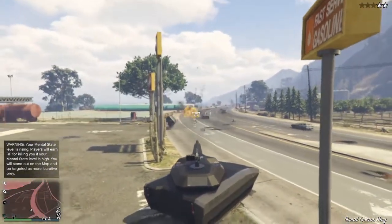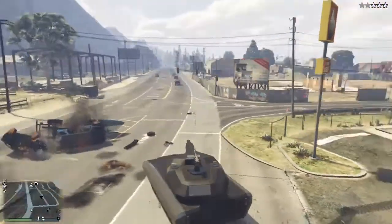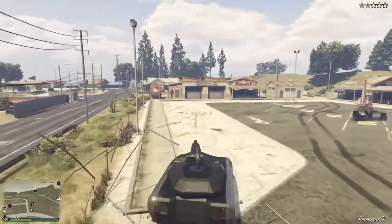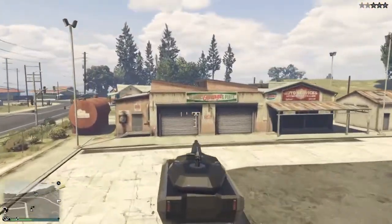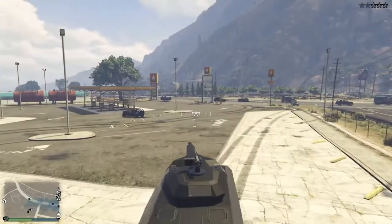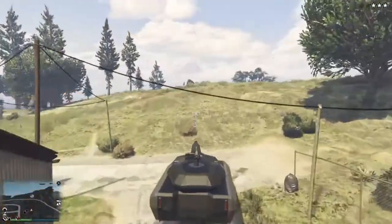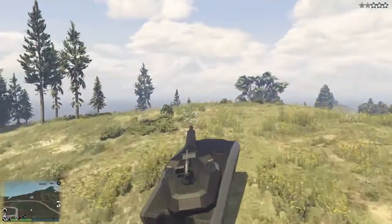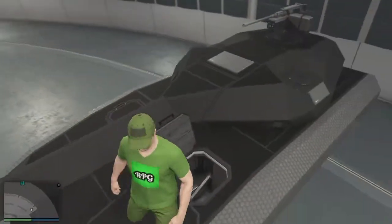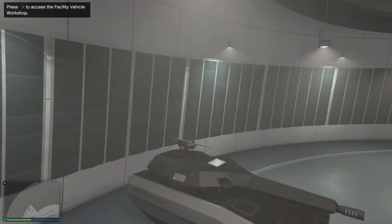It's pretty good. I'm not sure how many rockets it can take. If you're wondering whether you can take it into Los Santos Customs — it won't work, it says it can only be modified in the facility. Now that I've tested it without any customizations, I'm gonna go back to the facility and customize it. Press right on the d-pad to access the facility vehicle workshop.